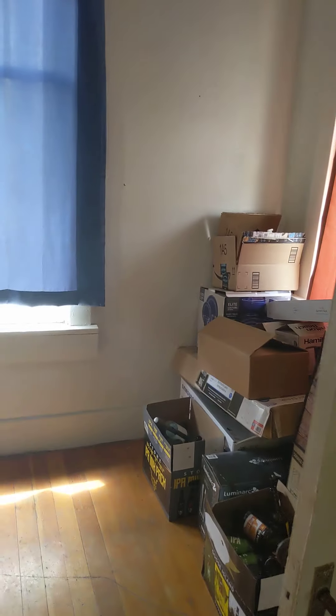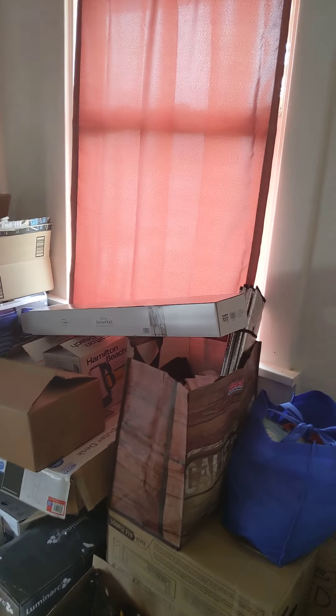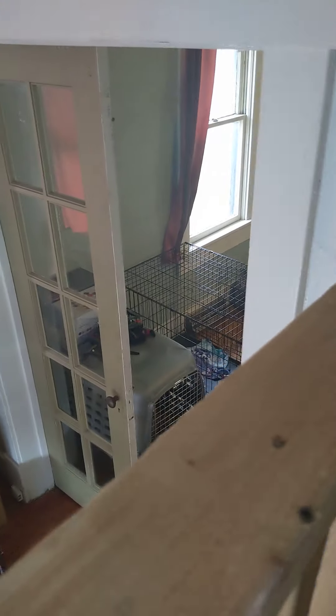You have these really cool French doors here that go into a little — I don't know what you would call this, a foyer perhaps; I should brush up on my architectural terms. There's a big window here and another window here.